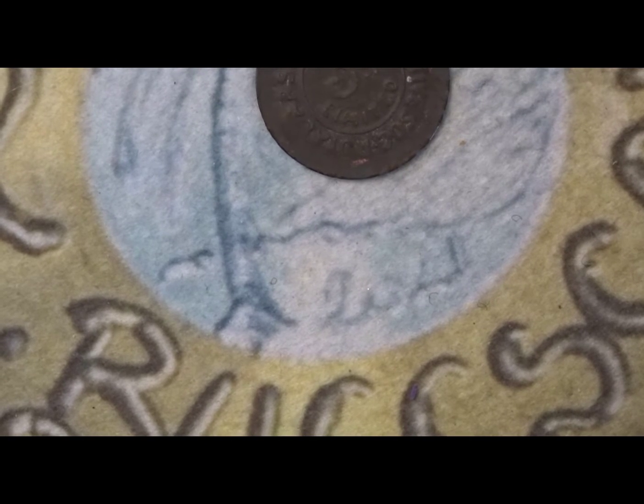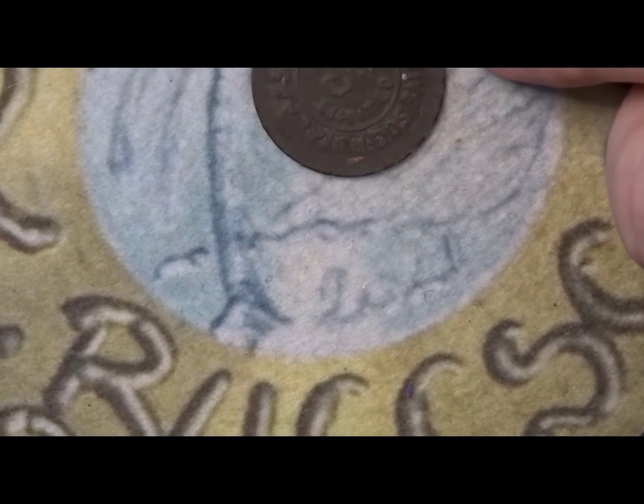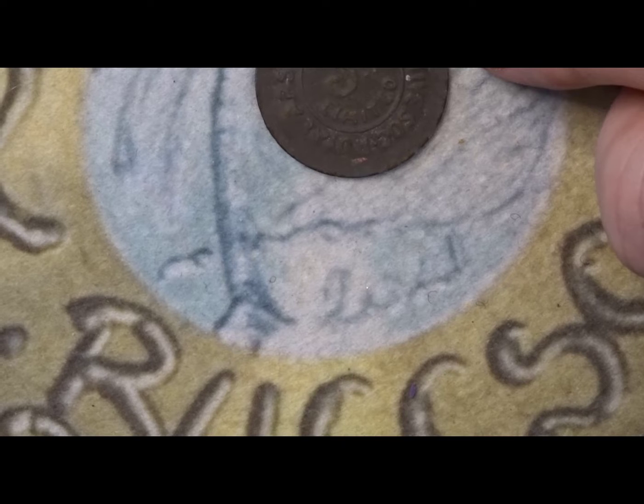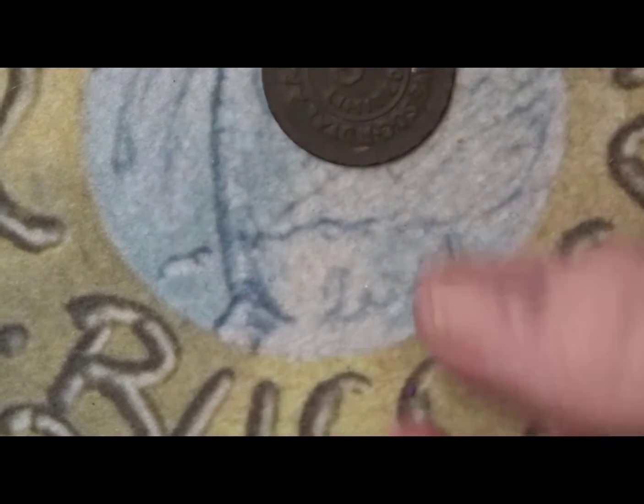Sometimes employers would give workers some of these coins so they could go and spend the month at the Co-op, as part of their wages or as a thank-you for helping out. So this could have been given as part of wages, or it could have been given as a club voucher — meaning you paid threepence into the club fund and they gave you this token to go and spend whenever you needed, like a saving system for your weekly shop.